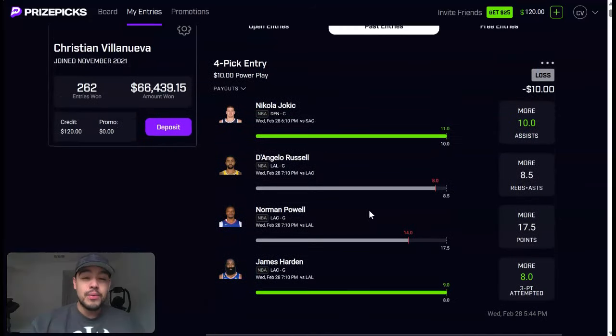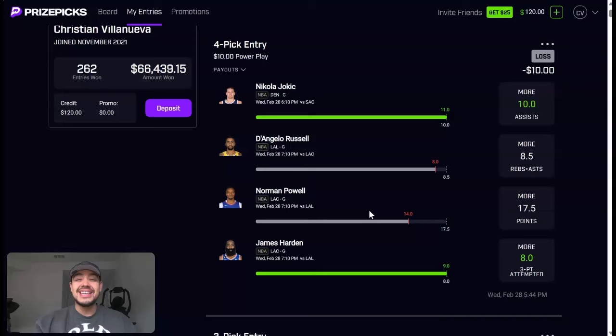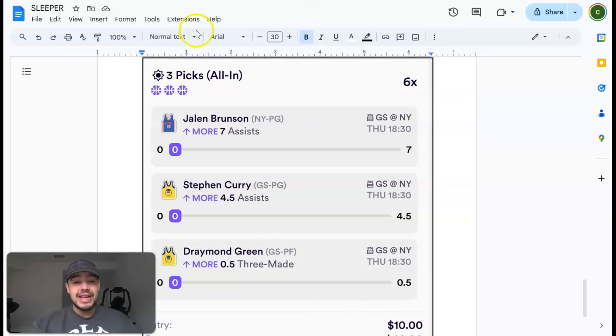We're going to continue to win and get positive units, keep that momentum going. It is actually February 29th — happy leap year! Let's end the month strong and make some money. I'll show you the dabble play first, then we'll make the price fix play together using the player prop shop.